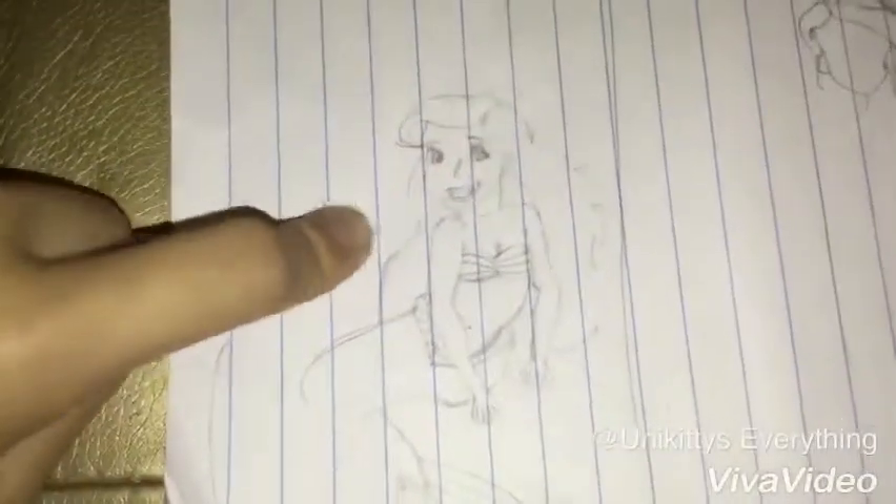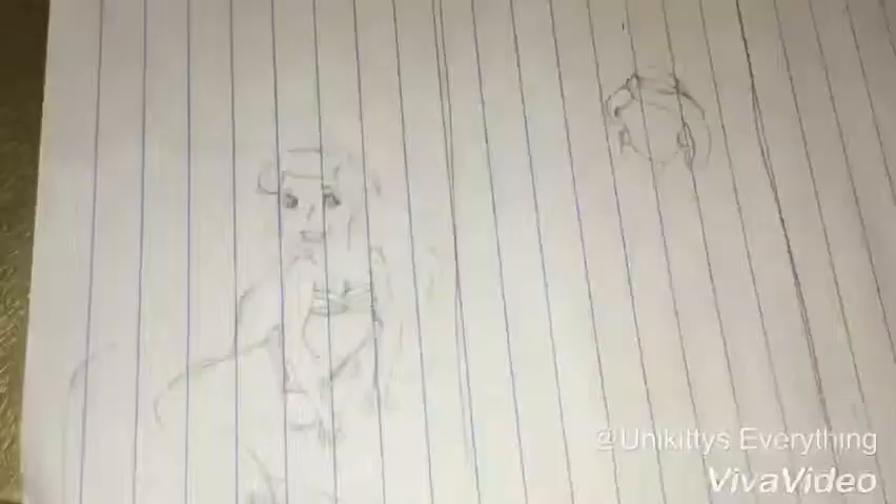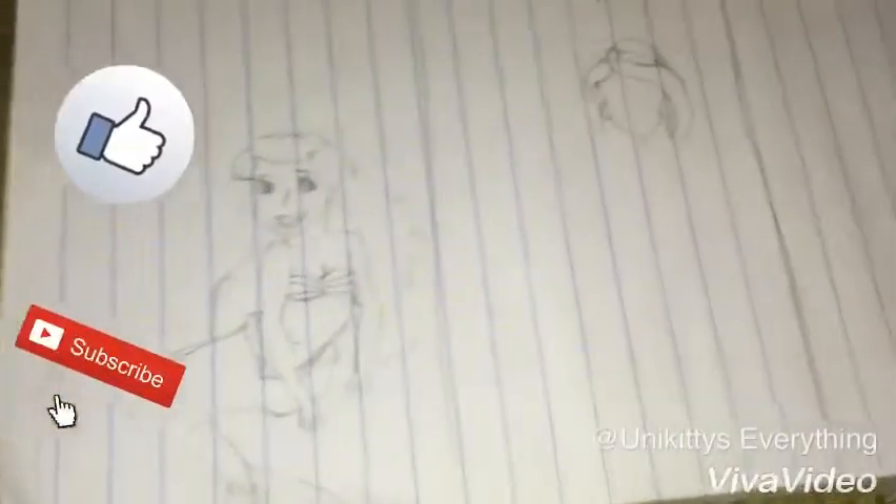I finished Ariel and I really like how she turned out — I thought the hair turned out really nice. Obviously I only have the head of Jasmine so I haven't finished that yet, and there is no Rapunzel, but this is going to be done soon. Hopefully I'll draw one of these princesses next year and compare them. Anyway, thank you so much for watching — make sure to like and subscribe, bye!